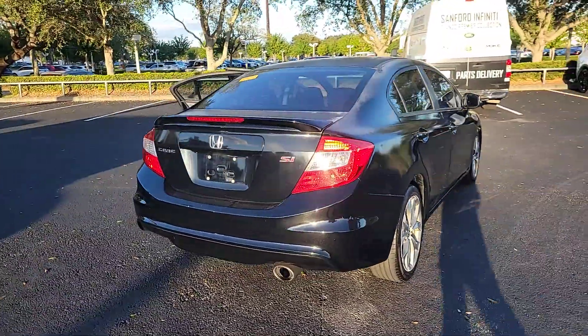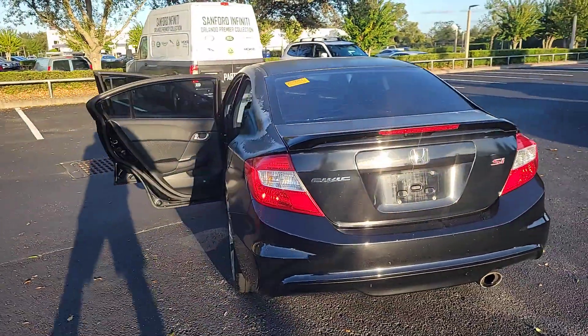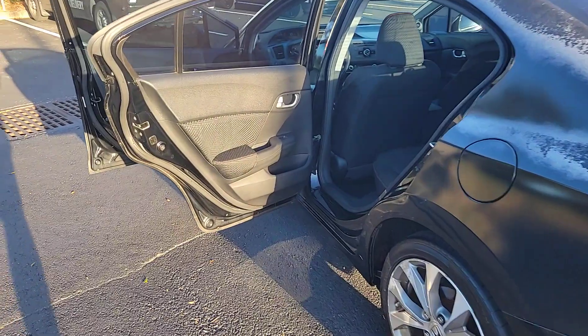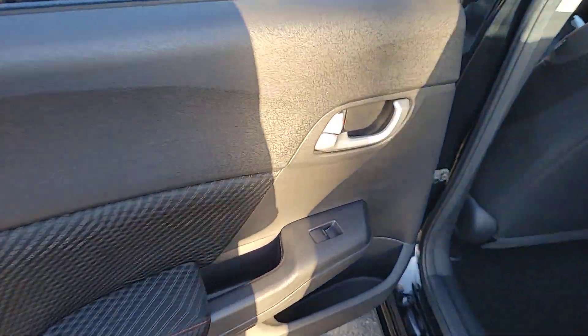Sun/moonroof, keyless entry, premium sound system, alarm, fog lamps, aluminum wheels, steering wheel audio controls, locking limited slip differential, stability control, rear spoiler.